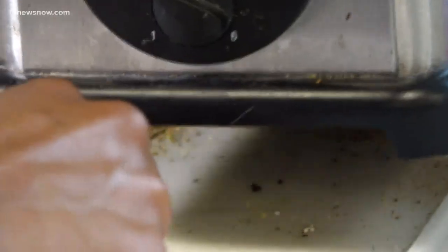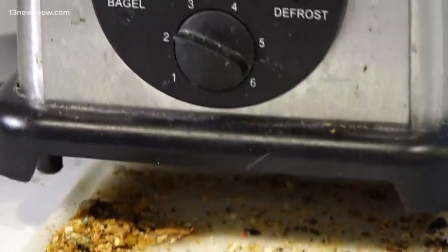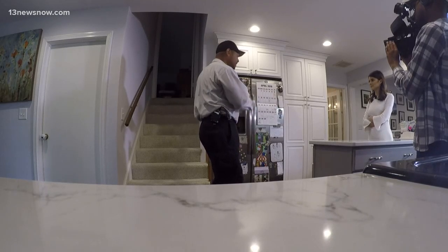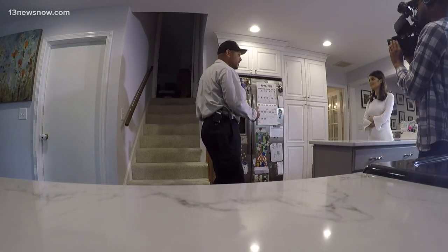Jackson's advice: move your appliances around and clean them often. Wipe away those crumbs — they're looking for a meal, they'll find it, take it back, and feed their compadres. And if you see one bug, it's probably not alone. You'll need to call an expert to find the source. Adriana DeAlba, 13 News Now.